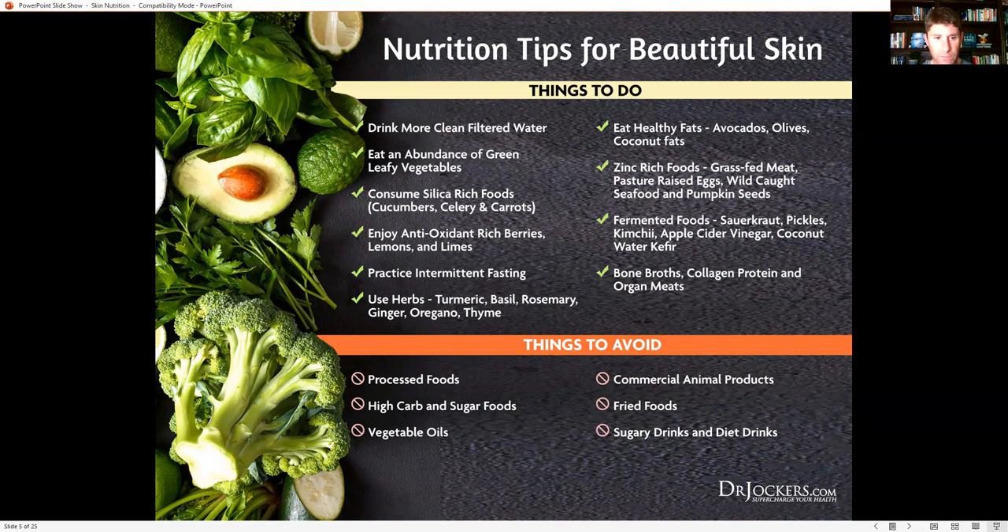The chlorophyll in green leafy vegetables really helps to bind and detoxify different toxic agents. Green leafy vegetables are also rich in B vitamins, magnesium, potassium, and many compounds that support detoxification and good skin health. Silica-rich foods are also key — silica is an important mineral for detoxification and skin health, found in cucumbers, celery, and carrots.